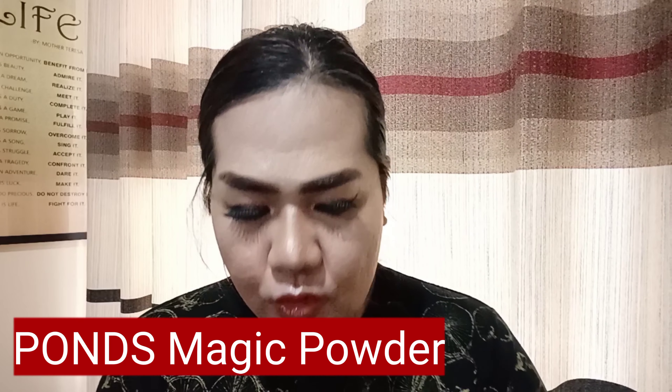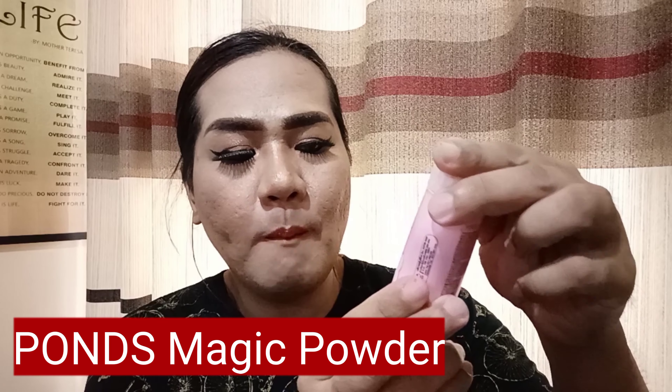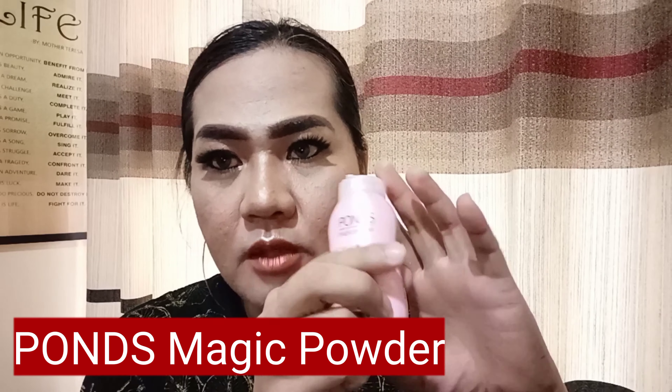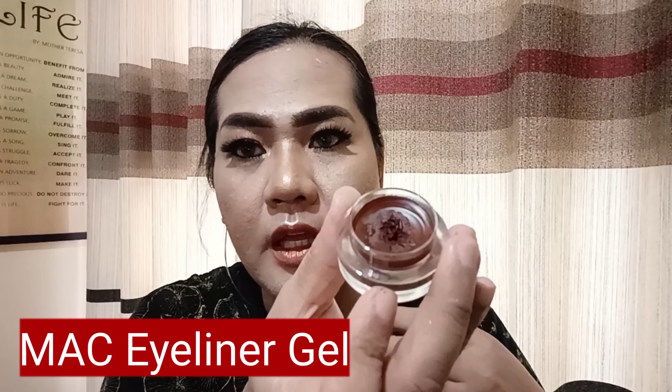I also use this contour on my nose — itong kulay na to. And I use BB Pants Magic Powder — medyo brownish po siya at maganda. Going to my eyes and eyebrow, ginamit ko po yung dark brown ng MAC eyeliner. Ayan po, ito po yung effect.